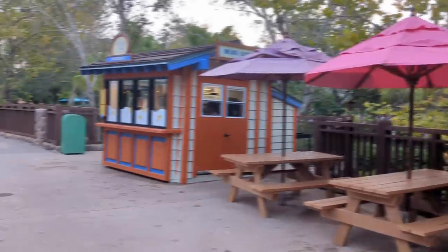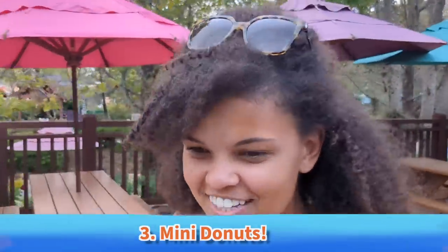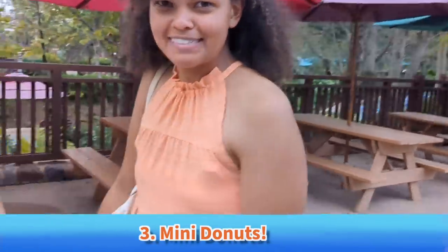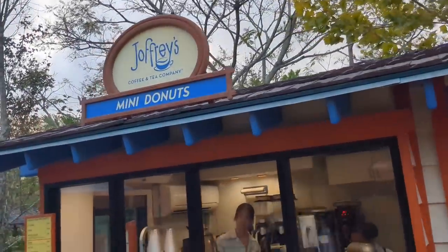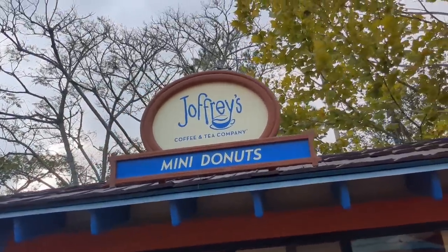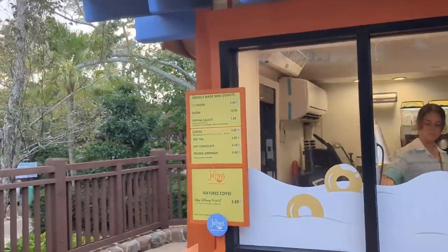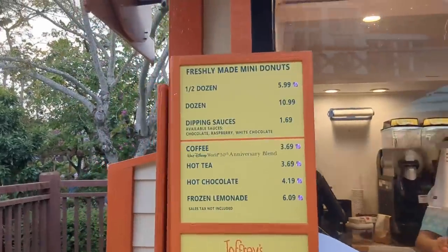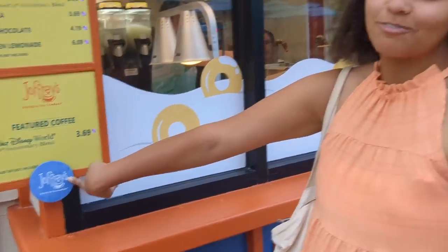Top three! Number three: mini donuts. Another must-do at the Disney water parks — you can only get these at Typhoon Lagoon and Blizzard Beach in Disney World. They are delicious, amazing, tiny bite-sized, adorable. You can get them as a half dozen or a dozen, with or without dipping sauces, and they're Joffrey's, which makes me very happy. You've got Joffrey's coffee as well.